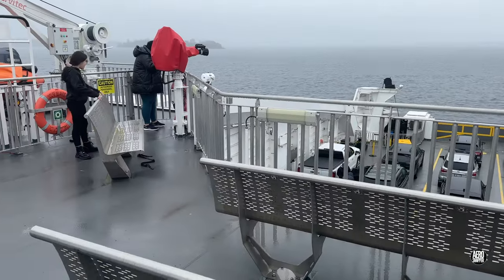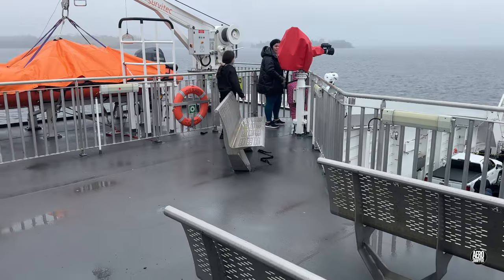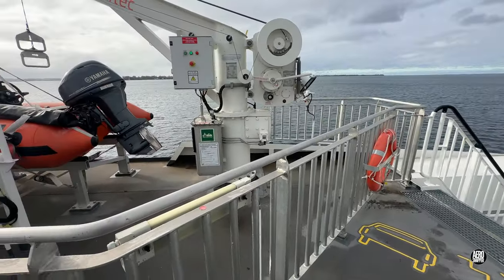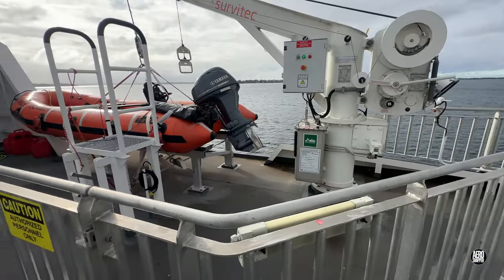It may be reassuring to some to see that rescue rings, firefighting equipment and a rescue boat are present on each end of the boat and on either side.